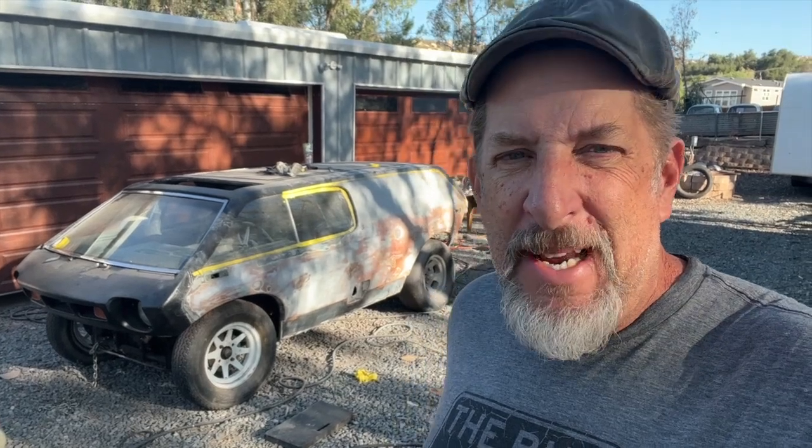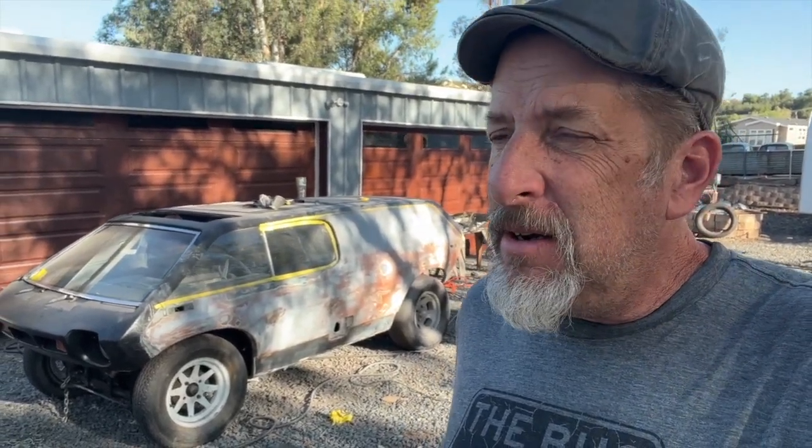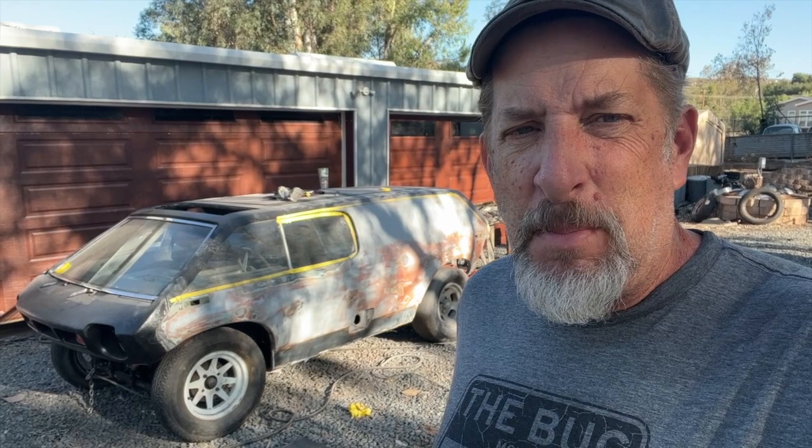Good morning everybody, it's Randy with Carkeology and day two of Brubaker Box paint and prep. The guys are going to be here in just a little bit — it's just before eight o'clock. They said they'd roll up at eight, we'll see how timely they are. They made a lot of progress yesterday afternoon; it was fun to see them work. We got the colors picked and I'm super excited to see some color on this body.